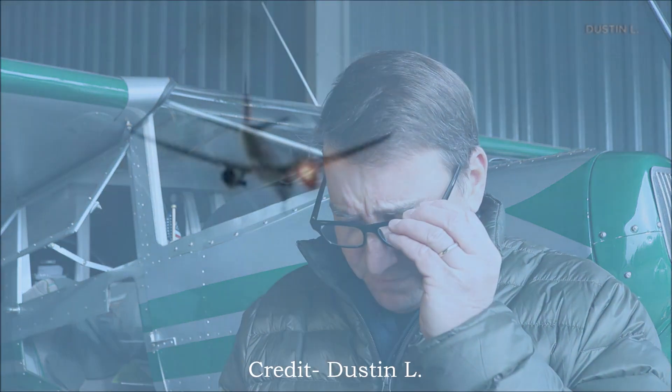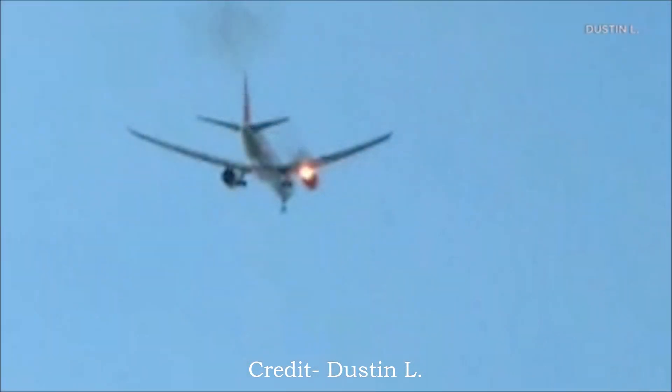On compressor stalls, you need to retard the throttle on the affected engine until the engine stops stalling or stops banging, and then you can leave the engine at that power setting. Or if you have to come all the way back to idle and the engine is still compressor stalling, you need to shut that engine down. In this case it sounds like they got the engine under control by reducing the throttle. Regardless of whether the engine recovers, you still have to return and land and have that engine inspected.